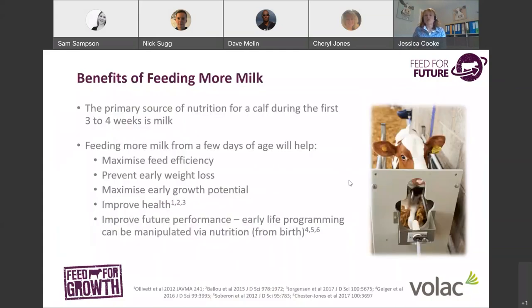Moving on to milk feeding: the primary source of nutrition for a calf during the first three to four weeks of life is milk, because starter intake is minimal. Feeding more milk — providing more energy from a few days of age — will help to maximise feed efficiency, prevent early weight loss, and maximise early growth potential. Feeding more milk has also been shown to improve health, since mounting an immune response is a considerable energetic demand. Calves fed more milk are much better able to withstand disease challenges from crypto, salmonella, and respiratory disease.